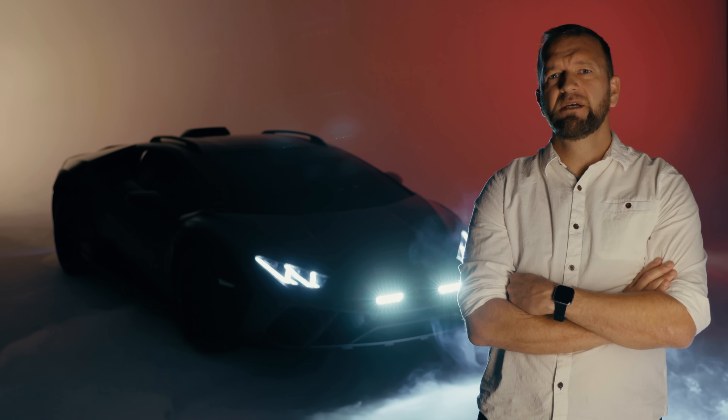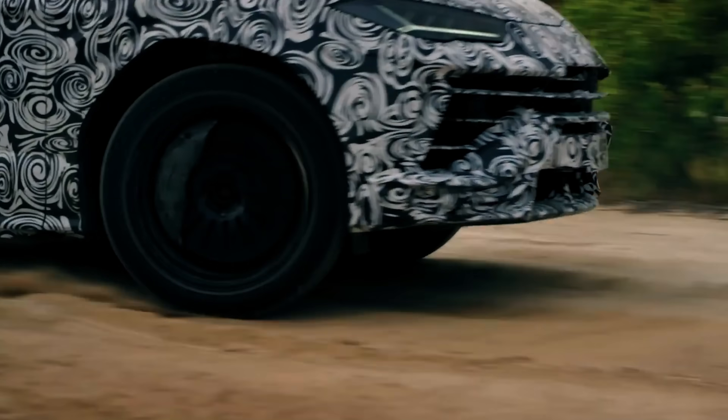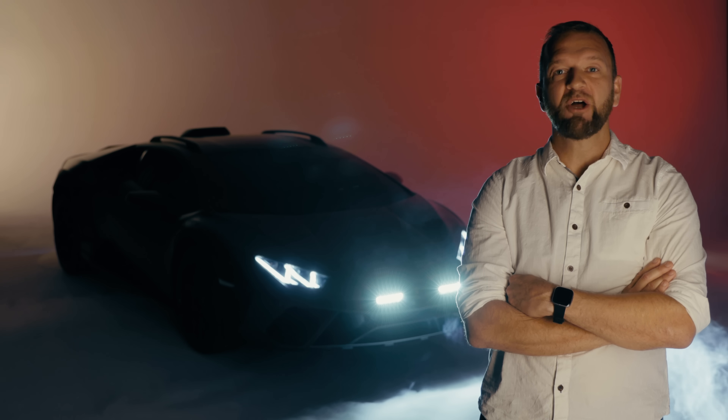A rally-ready Lamborghini you say? Well surely that's going to be some sort of Dakar-spec Urus. Nah, it's way better than that. Say hello to the Lamborghini Huracan Sterrato.